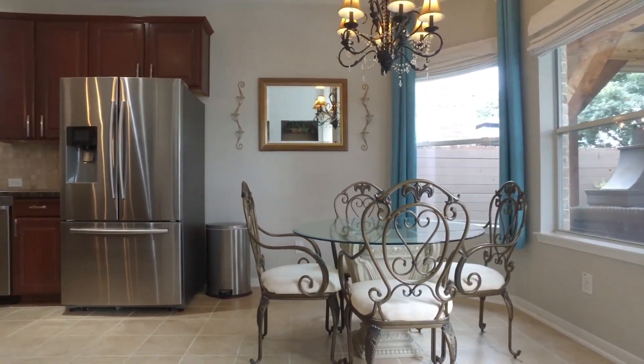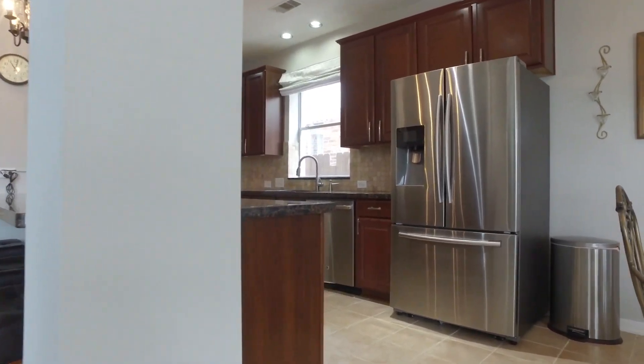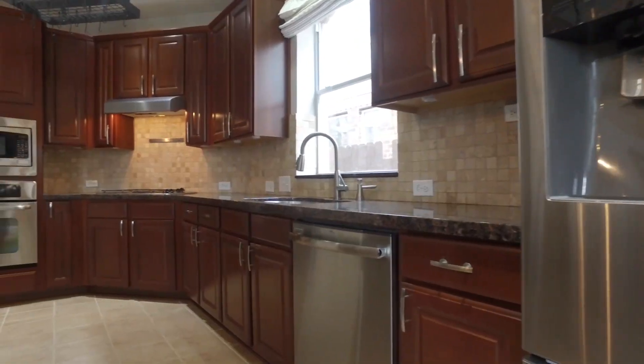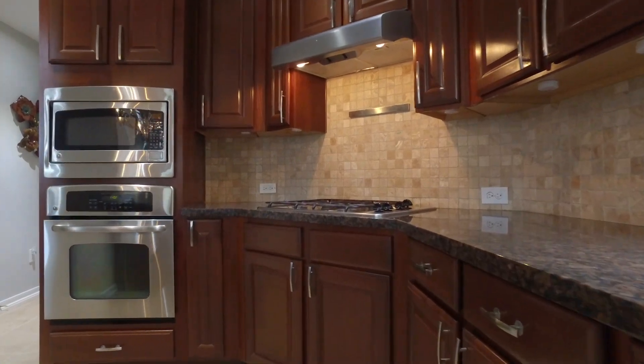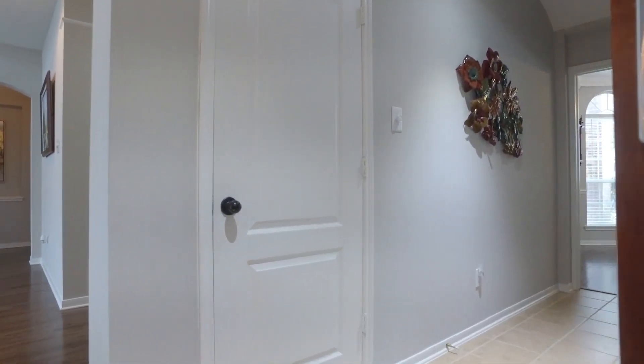The kitchen offers granite countertops and all stainless steel appliances and is open to the family room. There's a nice tile backsplash, beautiful cabinets, and entertaining is so easy connected to the formal dining room just past the pantry.